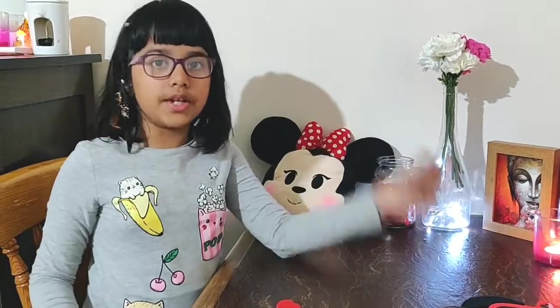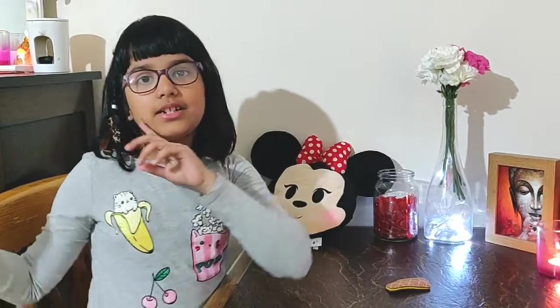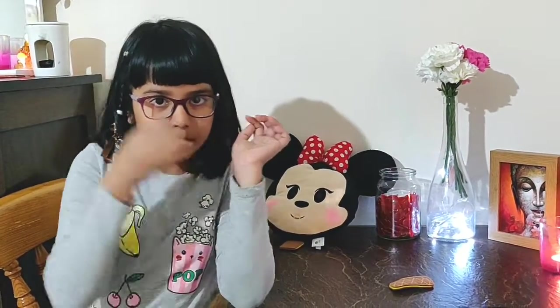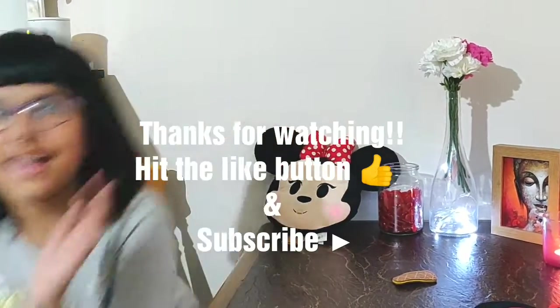Hope you guys liked the video! If you did, again hit the like button, share this video, and it would be very appreciated if you subscribe. Bye, see you later, and make sure to be nice on Valentine's Day. Bye bye!